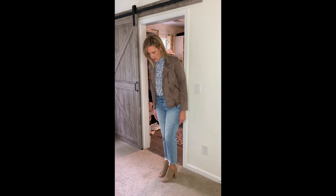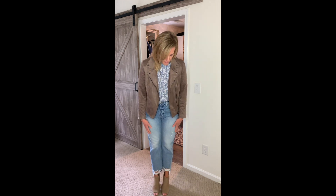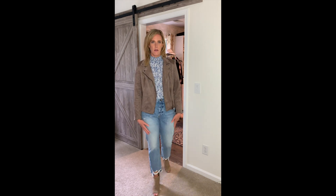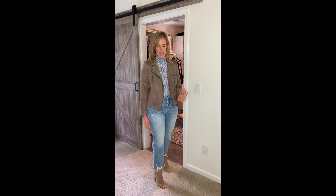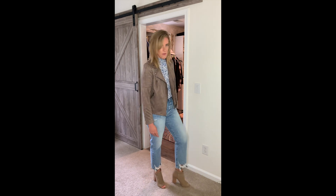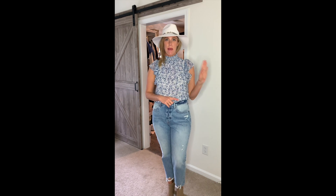I jazzed up the mom jeans with some heels — these are by Vince Camuto. They're a nice little square-toe bootie which is great; it freshens it up and gives a modern spin. I love the deep V. They're going to be so useful, they're really comfortable, true to size, and easy on and off with the zip.